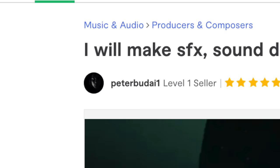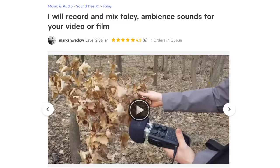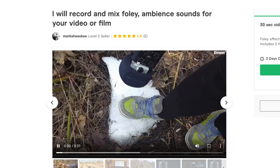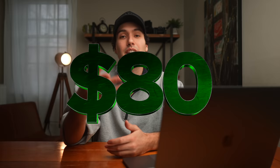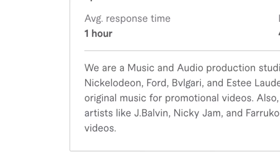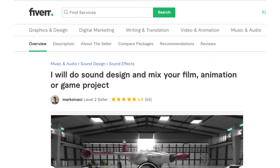Let's meet our five unknowing contestants who have no idea they're part of this blind comparison challenge. Coming in at $40, we have hired Peter Budai, who is going to make our video slash audio project alive. Contestant number two coming in at $80 is Mark Schwedo. Now at $200, our third contestant is Wormhole Sound — apparently they've worked with brands like Nickelodeon, Ford, and Bulgari, so they sound like the real deal.